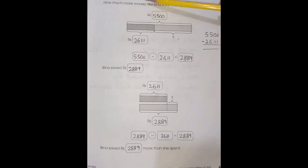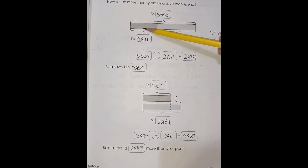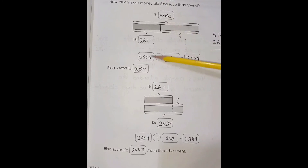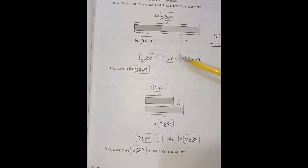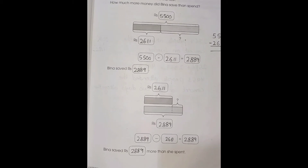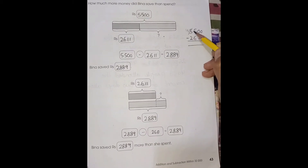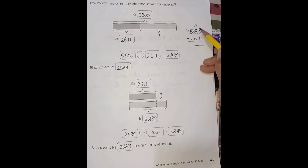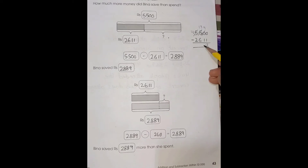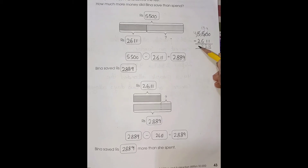This is how much more money did Beena save than spend. So we have the total earned, and the spend and saving amounts. We cannot subtract 1 from 0, and 6 from 5, so we are going to borrow. 4 becomes 3, 15 becomes 14, 0 becomes 10. 10 minus 1 is 9, 9 minus 1 is 8, 14 minus 6 is 8, 4 minus 2 is 2.